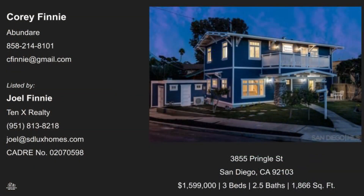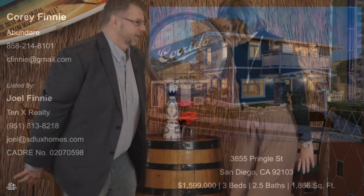Please help me welcome my next guest Cory Finney with Up and Dare. Hey there Cory. How are you? Thanks for being here. Happy to be here.